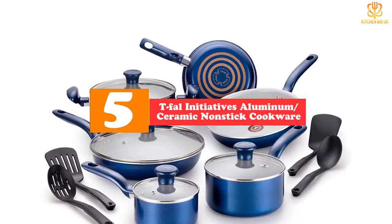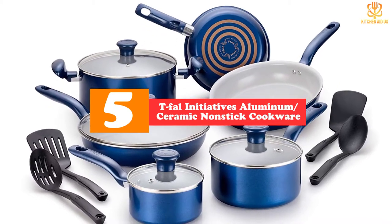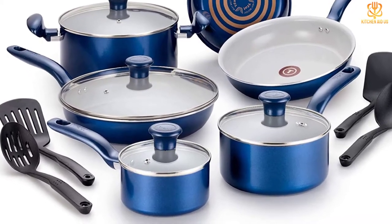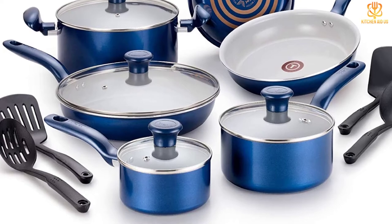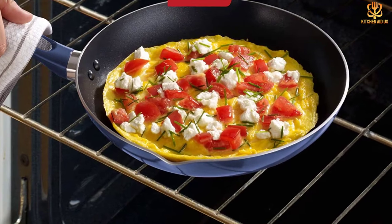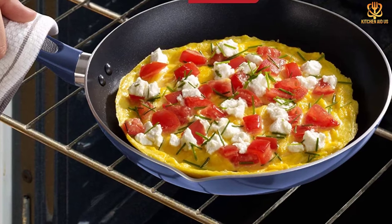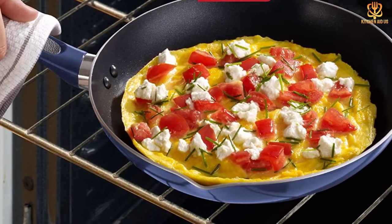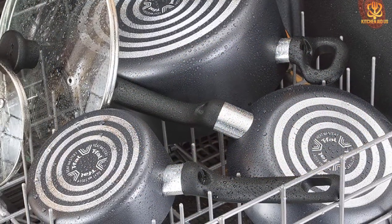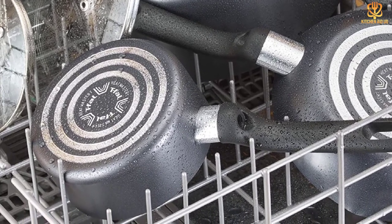Starting at number 5, we have the T-Fal Initiatives Aluminum Ceramic Nonstick Cookware. If you're in need of a cookware refresh but want to keep costs low, turn to the Initiatives line by T-Fal, a long-trusted European cookware brand. This 14-piece set is made from heavy-gauge aluminum with a PTFE, PFOA, and cadmium-free ceramic coated interior that withstands high temperatures and delivers fast and uniform heat distribution. Heat-resistant handles are riveted to the sides of the pans, and the included glass lids let you keep an eye on your food while cooking. Our tester noted that these pans are fairly light and ideal for anyone who doesn't want to move heavier cookware around.